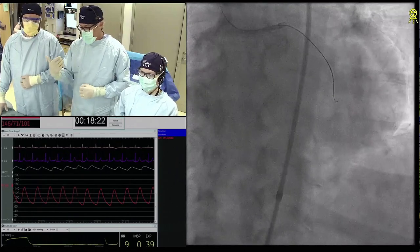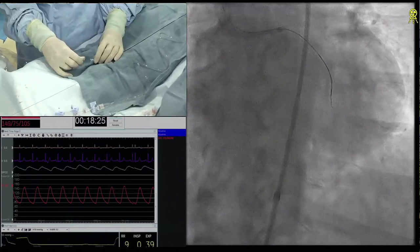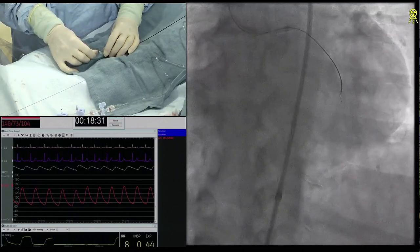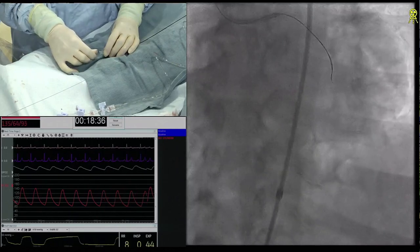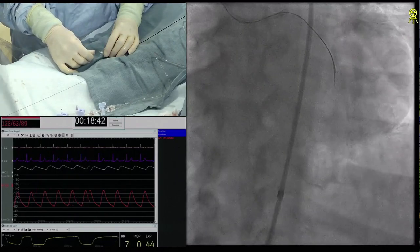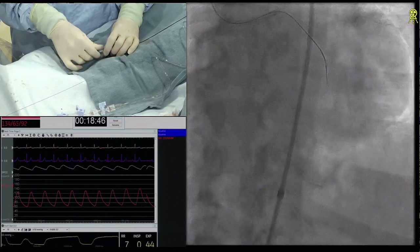Is this eight French? We're going to back up. That's better I think. We could have done seven French radial — we talked about it. You can do eight French. All that is is access and personal preference. As long as you know how to do both with equal safety — which means for groins you have to do micropuncture, fluoroscopic, ultrasound-guided techniques. If you don't, you're going to have risks.